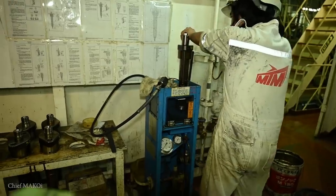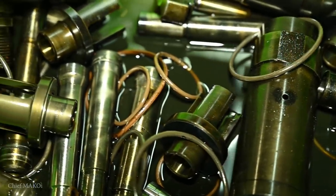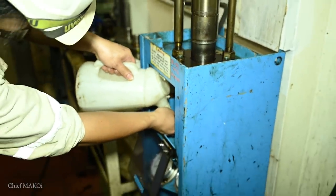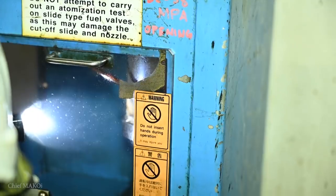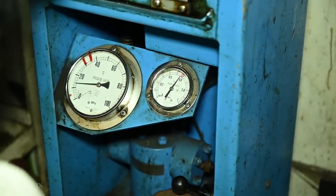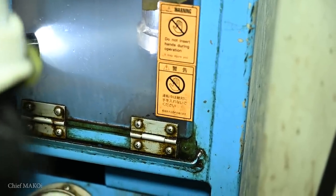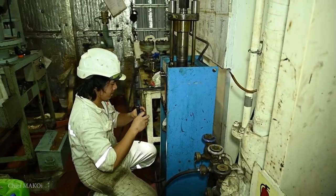Here we see the first engineer with the main engine fuel injectors. We recently pulled out a few of them for maintenance and replaced them with spares. He just finished overhauling one of them and now he's going to test the injection pressure to check if it's within operational limits. With excellent atomization, no leaking, and injection pressure reaching the target, this fuel injector is ready for use and will be kept as a spare.